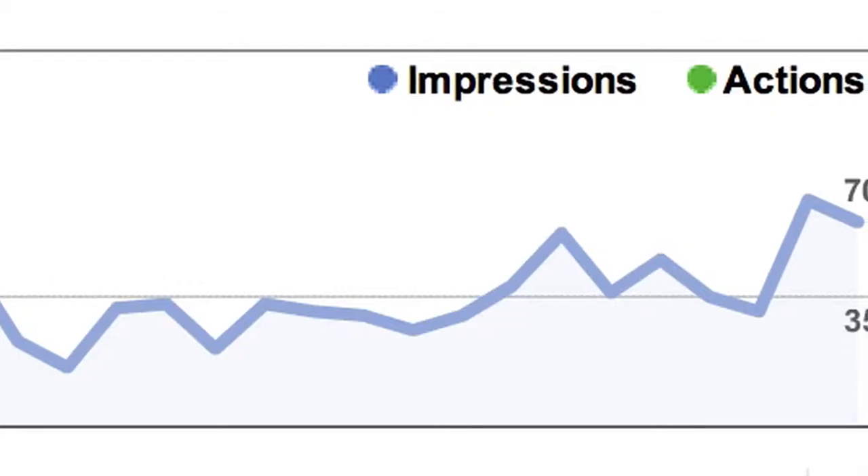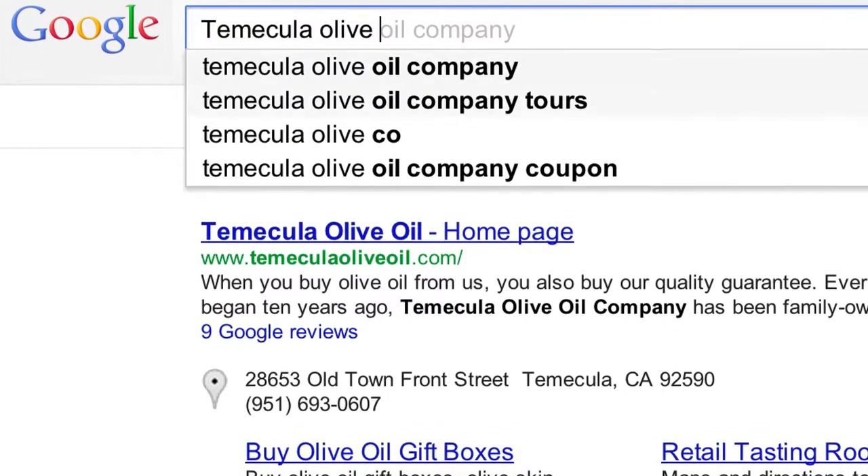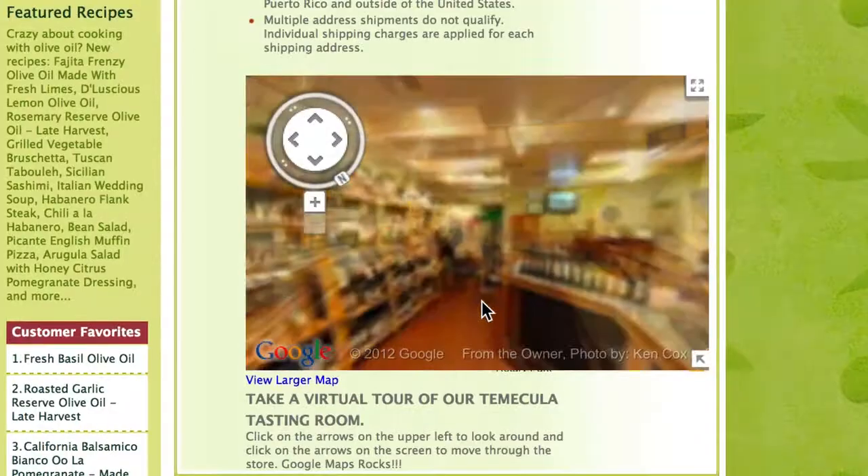When you have panoramic photos and all the other stores around you have static photographs, you stand out. We've seen a clear 20 to 25 percent jump in direct impressions as a result of local searches. We have noticed a customer response from it, both from inserting it on our homepage and on our website — people are commenting on it.